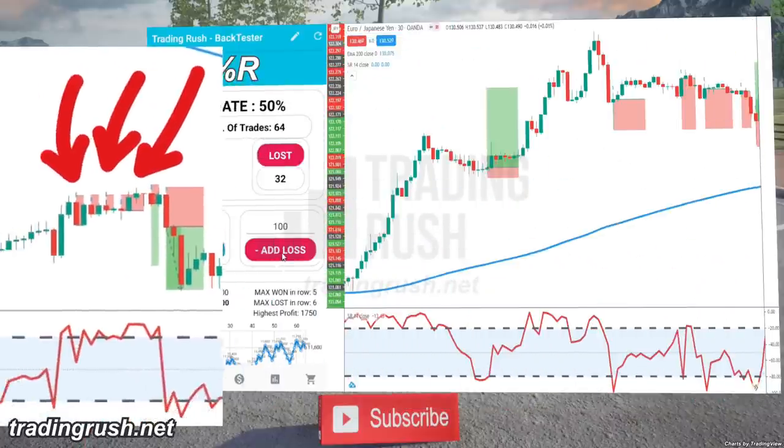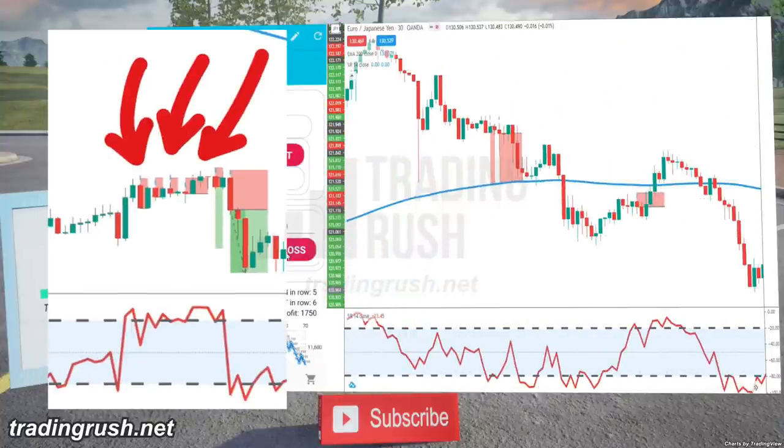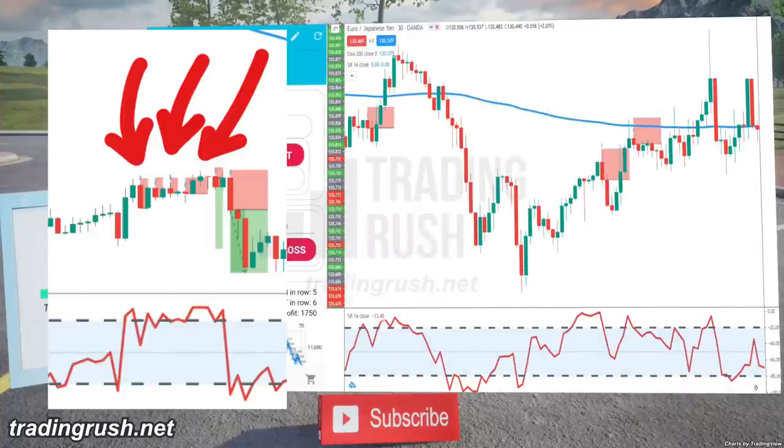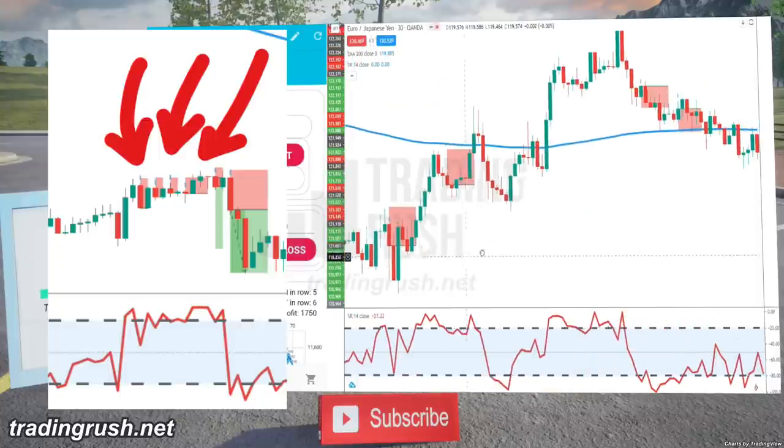But if we scroll to the left a little bit, you will see that when the price doesn't immediately go down after the first momentum loss of the pullback in a downtrend, the Williams Percent R indicator gives entry signals at almost every red candle.